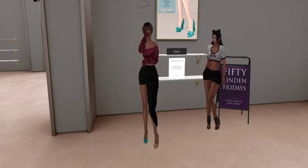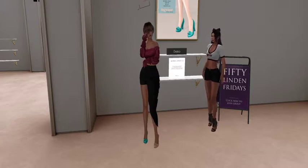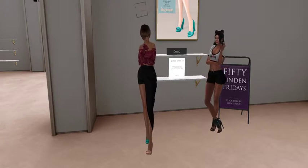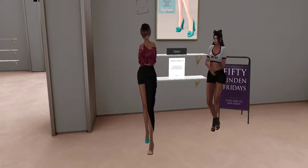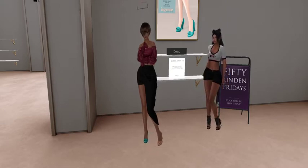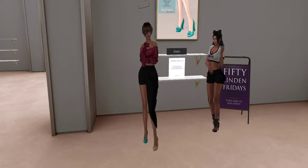We are at Ingenue, and they have some cute shoes today — some nice little pumps with the bows. For 50 Linden Friday, they come in three colors. It's a fat pack, so you get all three colors, and as you can see, you've got Kitty wearing the demo so you can see what they look like on.